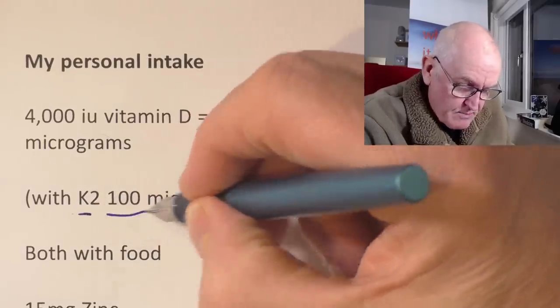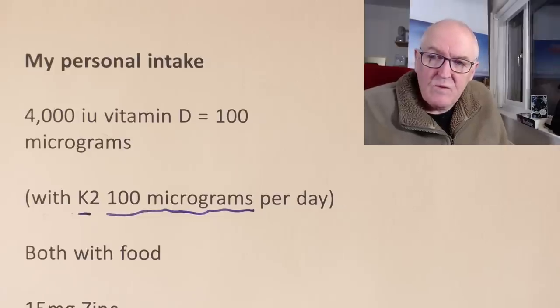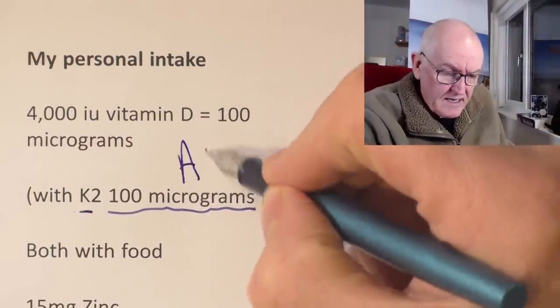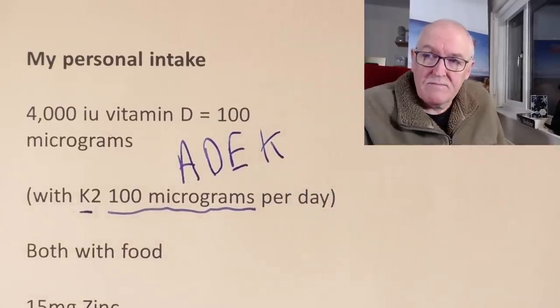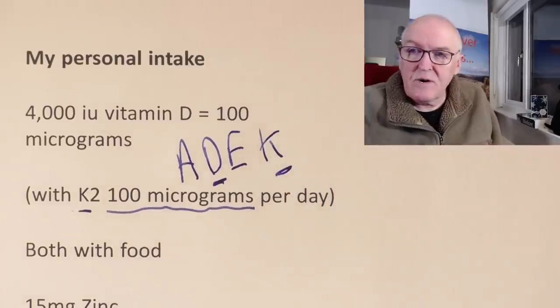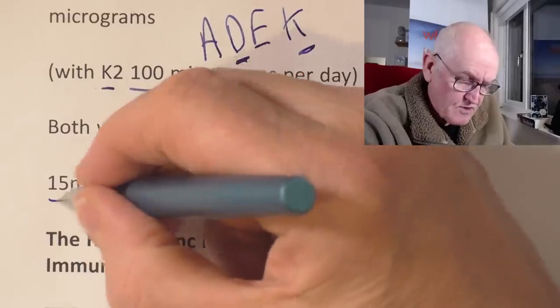I also take some K2 — I average about 100 micrograms of that a day. Now if you're eating a lot of fermented foods, you probably won't need the vitamin K2 supplement. But if you're not eating fermented foods, it helps the calcium go into the bones and keep out of the tissues. The fat soluble vitamins are A, D, E and K, so I take them with food because they're both fat soluble vitamins. Now the other thing I take most days, when I remember, is 15 milligrams of zinc — a relatively low dose.